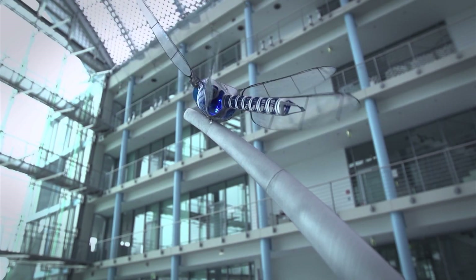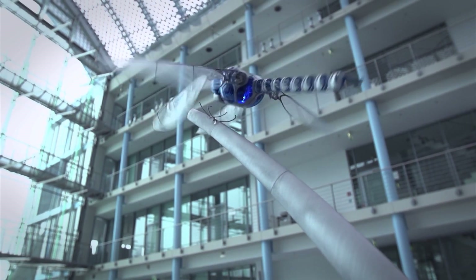Number 8: Bionicopter. This flying robot is a portable robot designed with many functionalities to mimic the complex flight features of a real dragonfly.